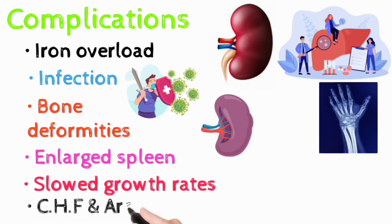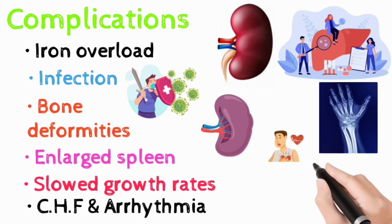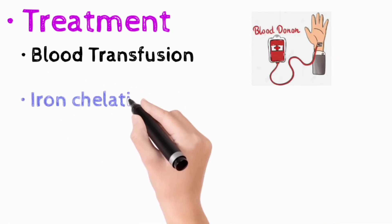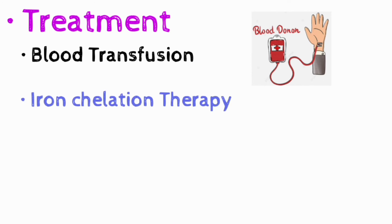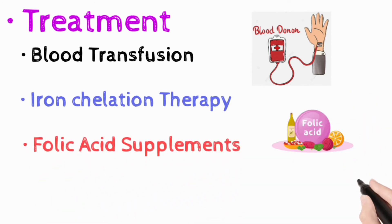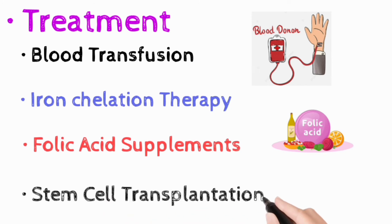Treatment of thalassemia includes regular blood transfusion, iron chelation therapy to reduce iron overload, utilization of folic acid supplements, and bone marrow or stem cell transplantation.